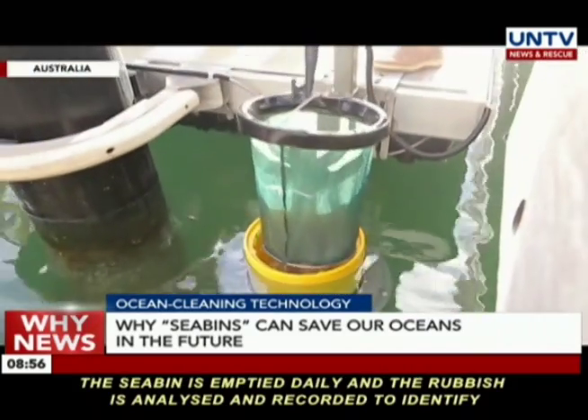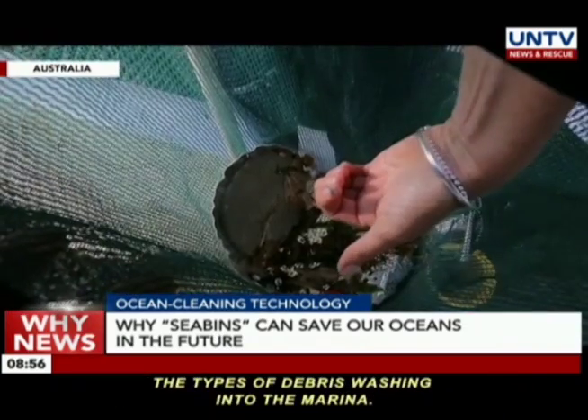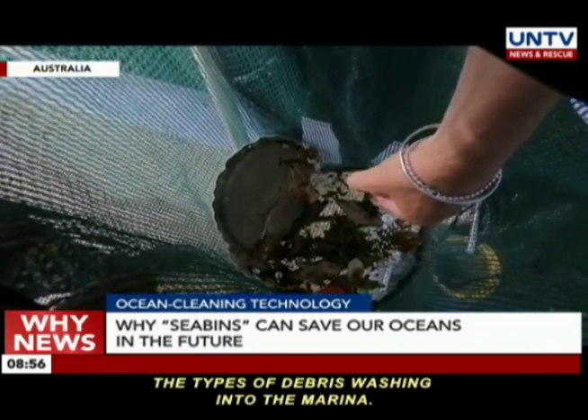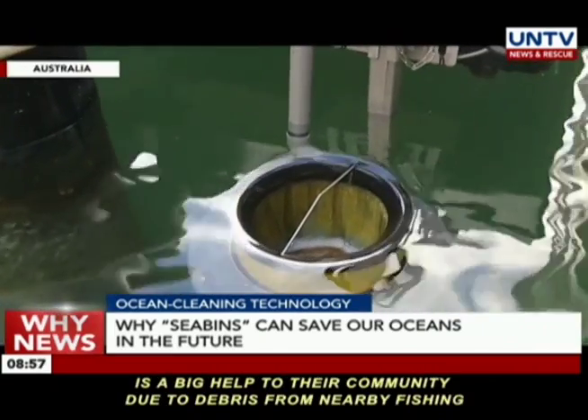The Seabean is emptied daily and the rubbish is analyzed and recorded to identify the types of debris washing into the marina.